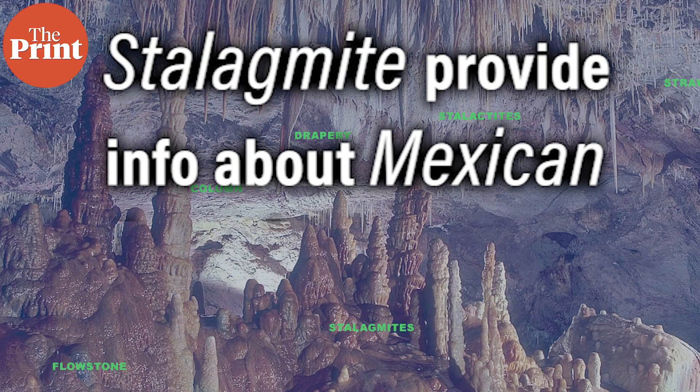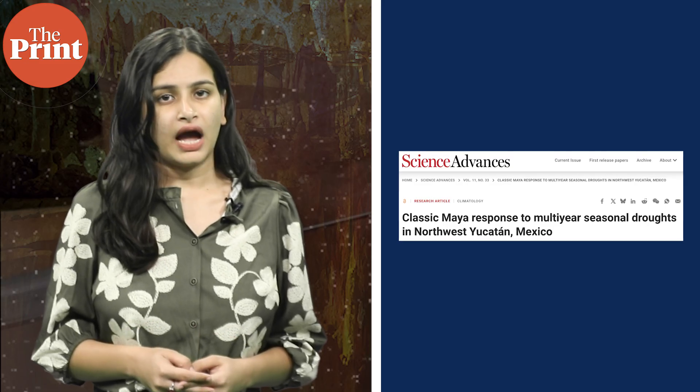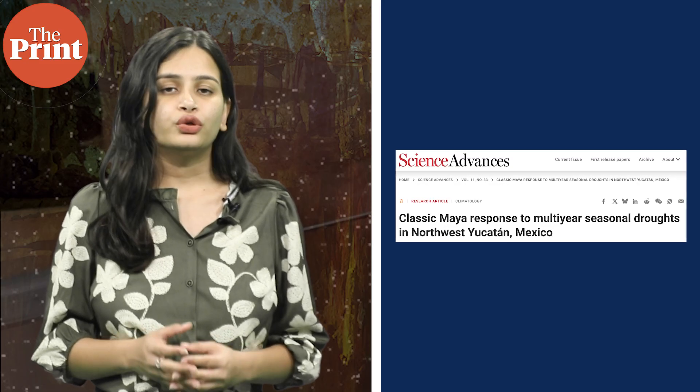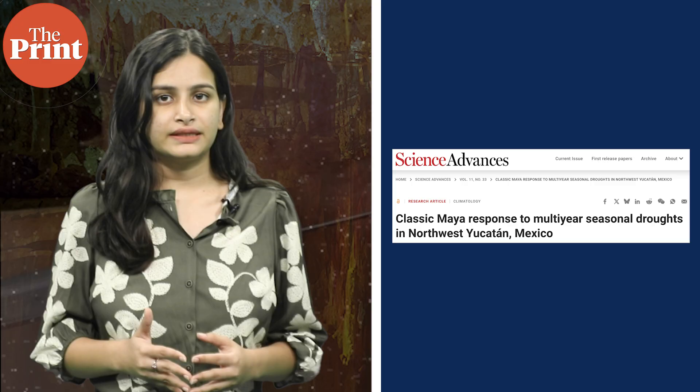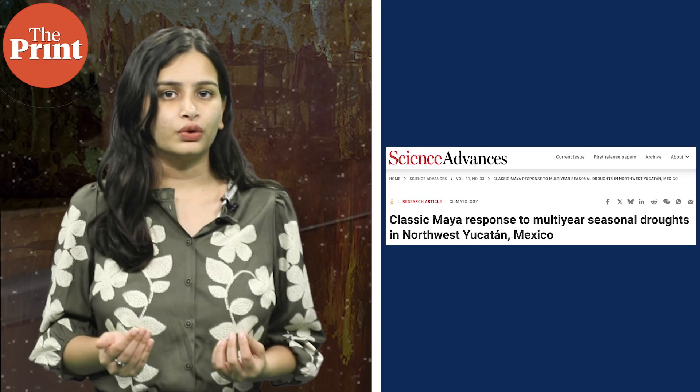Next, a 13-year-old drought and several others lasting more than three years may have played a key role in the collapse of the classic Maya civilisation, new research suggests. How do the researchers know this? Through analysing stalagmites — the limestone structures found rising from the floors of caves.